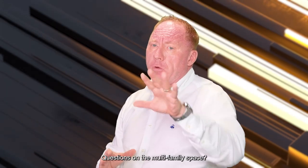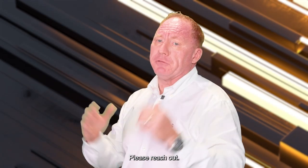I'm Robert Dunn, your Florida realtor. Questions on the multifamily space? Please reach out. Happy to help.